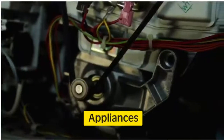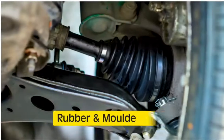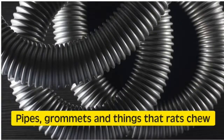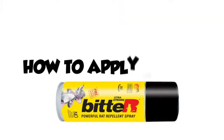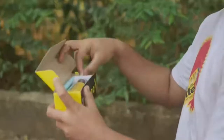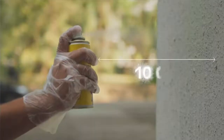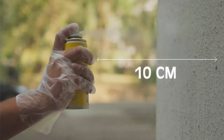Where to apply Bitter Spray? Bitter protects car and bike engines, electrical wires of home and appliances, data cables, rubber and molded parts, pipes, grommets, and all things that rats chew.